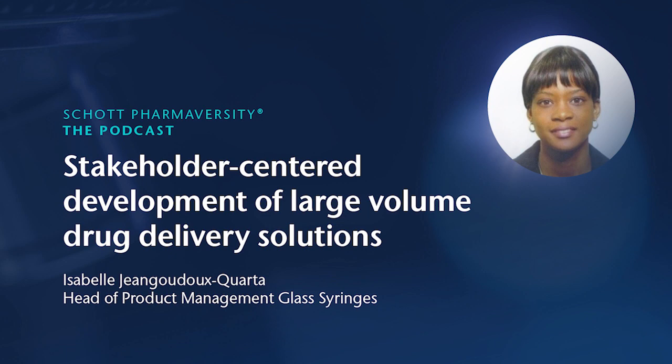Hello, everybody, and welcome to today's edition of the Shot from Adversity podcast. My name is Neus, and I'm going to be your host today. I'm very glad to have with me Isabel Giangudu. Isabel is Head of Global Product Management for Glass Syringes at Schott Pharma, having a wide background on drug delivery systems. She is responsible for the Global Glass Pre-fillable Syringes portfolio. Hi, Isabel. Nice to have you here.